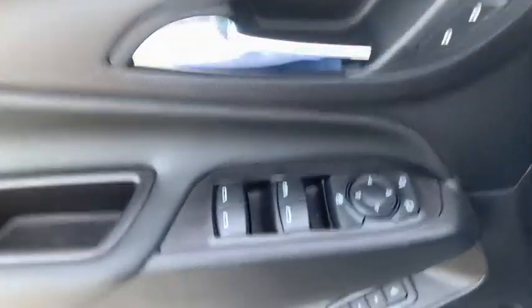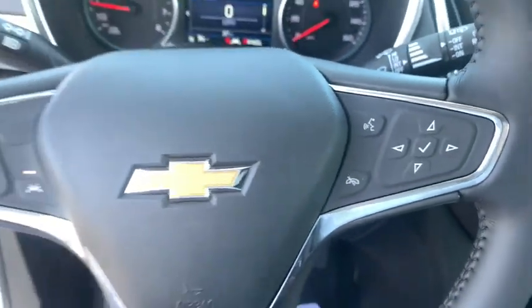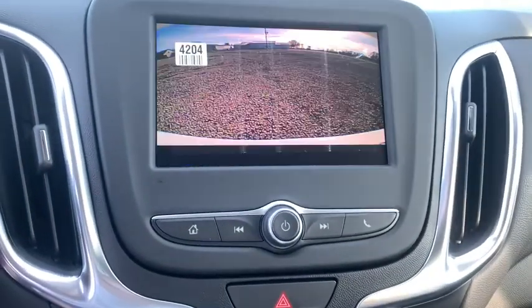Traction control, remote start, dual airbags, power steering, alloy wheels, auto dimming rear view mirror, four wheel disc brakes, universal garage door opener, security system, heated front driver and passenger seat, leather package.